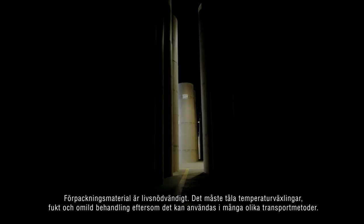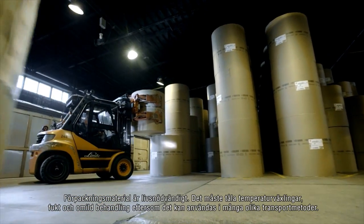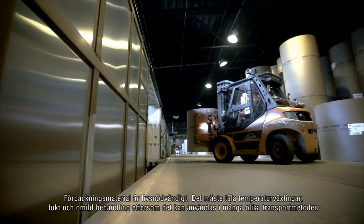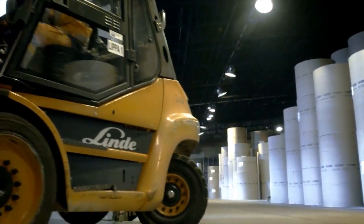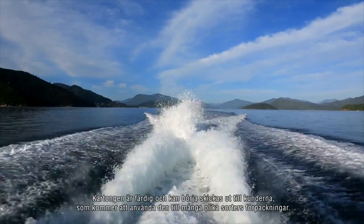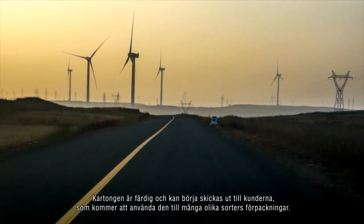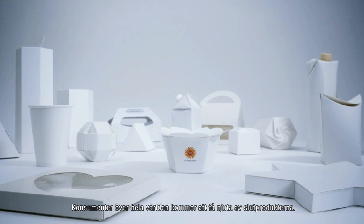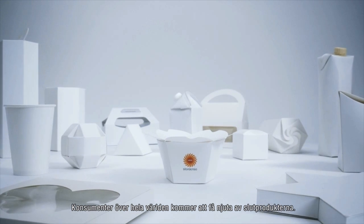Packaging is essential — it needs to stand up to temperature variations, moisture, and rough handling, as a wide range of transportation methods can be employed. The board is now ready to be shipped to customers, who will convert it into different kinds of packaging. In the end, consumers all over the world will enjoy the final product.